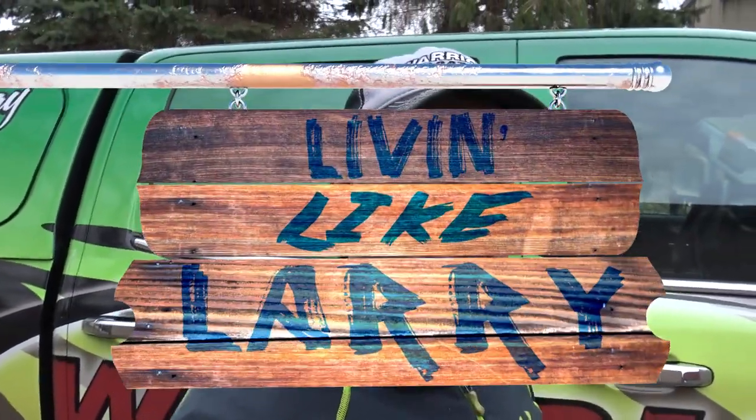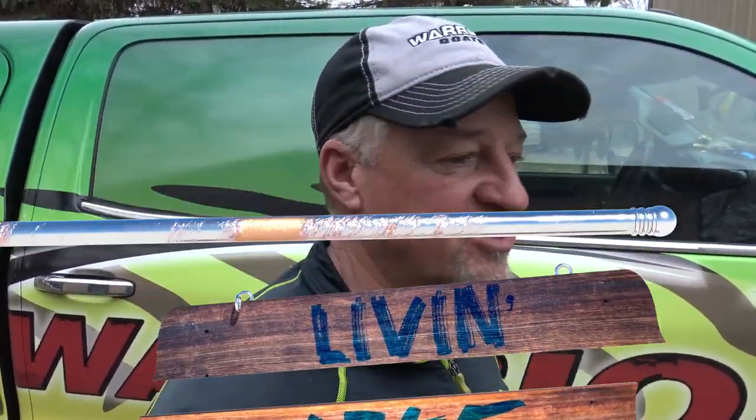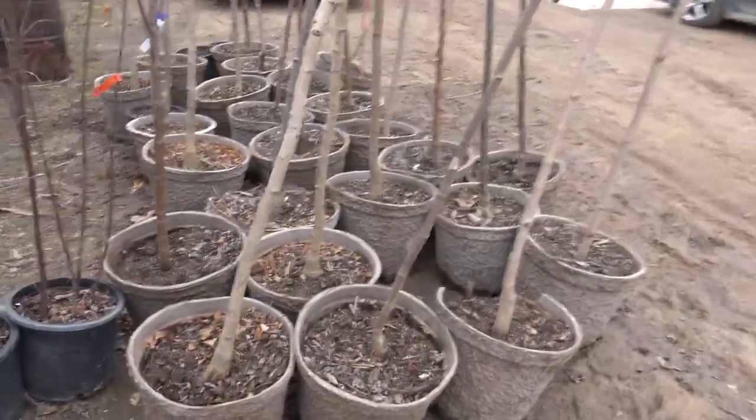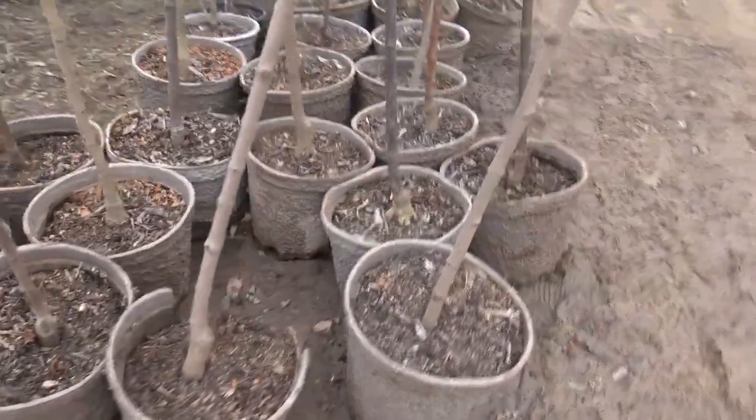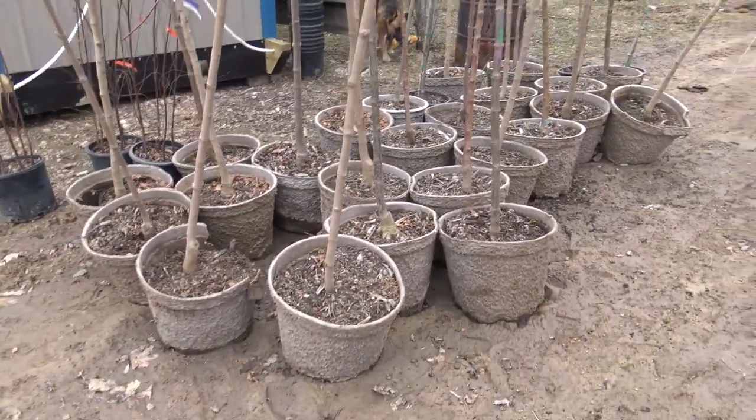Hey, good morning everybody! It is spring and welcome back to our Living Like Larry series. We're gonna go plant some trees. We got just a load of trees about three days ago from our good friend Dan McGurk over at Rem's Tree Farm, and we've got quite a few to plant.